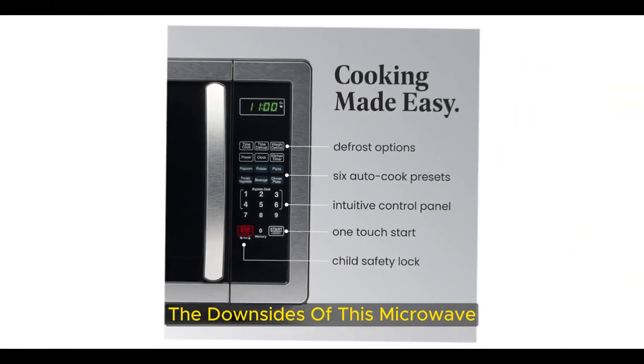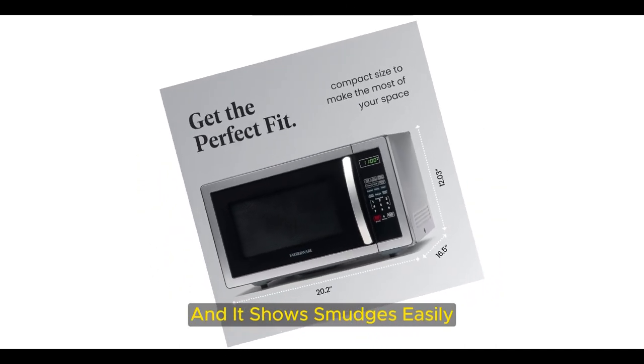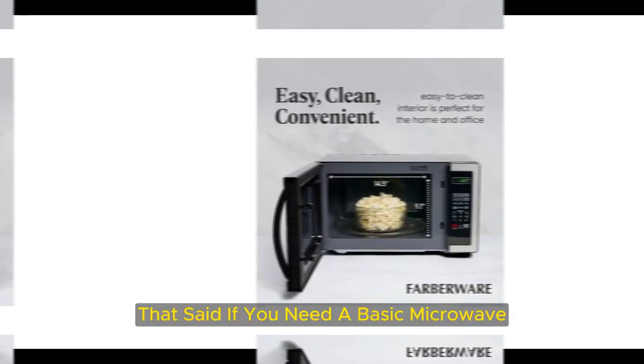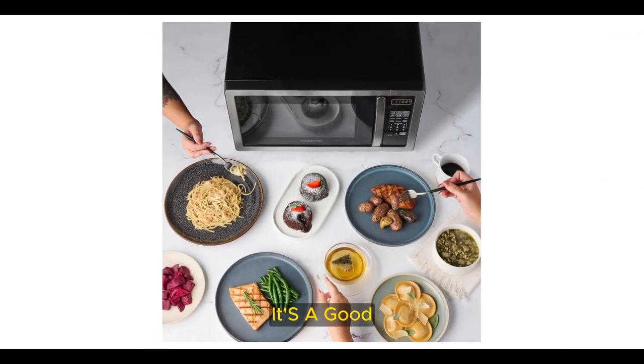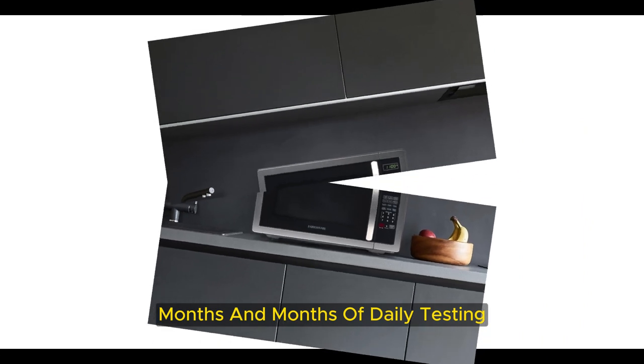The downsides of this microwave are that it's somewhat noisy, both in cooking and in the door opening and closing, and it shows smudges easily. That said, if you need a basic microwave and space is a concern, we think this one is a good value with performance that won't disappoint. It's a good, sturdy, dependable microwave that has held up beautifully after months and months of daily testing.